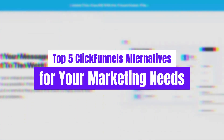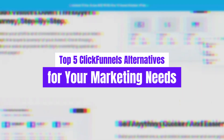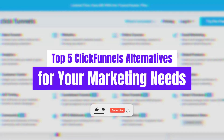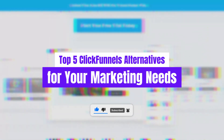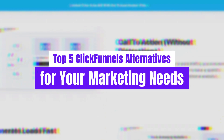Whether you're a seasoned marketing pro or just dipping your toes into the digital marketing world, we've got you covered. But before we dive in, make sure to hit that like button if you're ready to revolutionize your marketing strategy, share this video with your fellow marketers, and don't forget to subscribe to our channel for more insightful reviews and valuable content. All right, let's jump right into it.